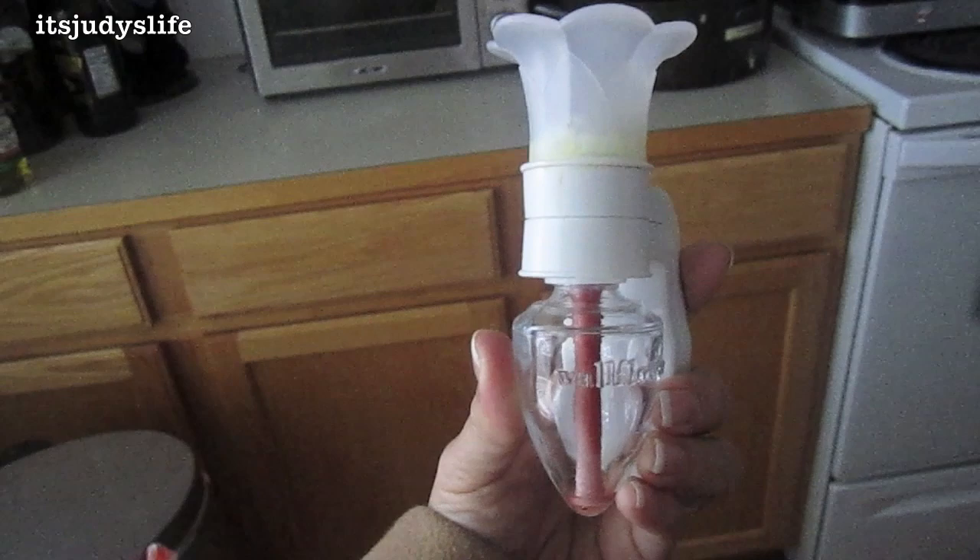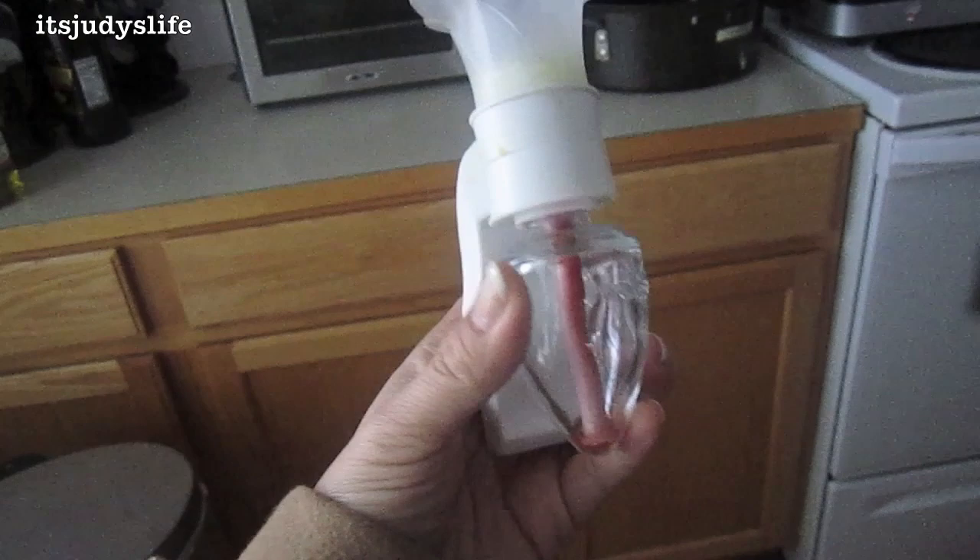Sad day. My Bath and Body Works fragrance — this one was the last Sun-Ripened Raspberry that I had — and it ran out. I cannot believe how chilly it is. It's probably in its low 40s right now.